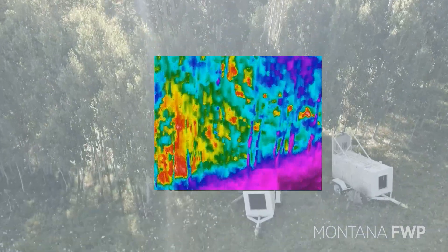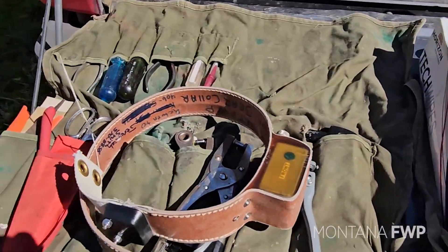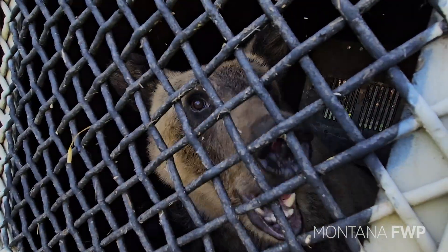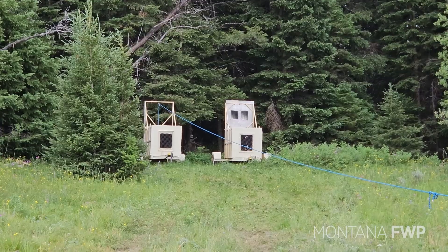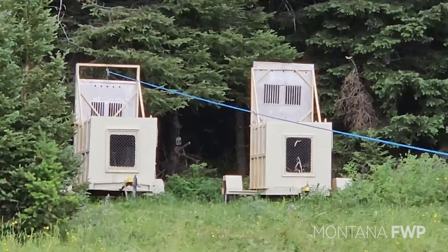This past July, FWP in partnership with the Interagency Grizzly Bear Study Team collared seven grizzlies in the Gravellies, including this male. For more information about bears in Montana, please visit fwp.mt.gov.